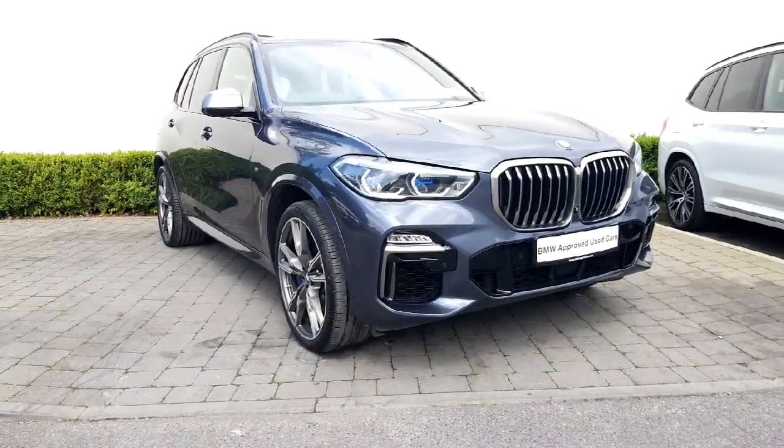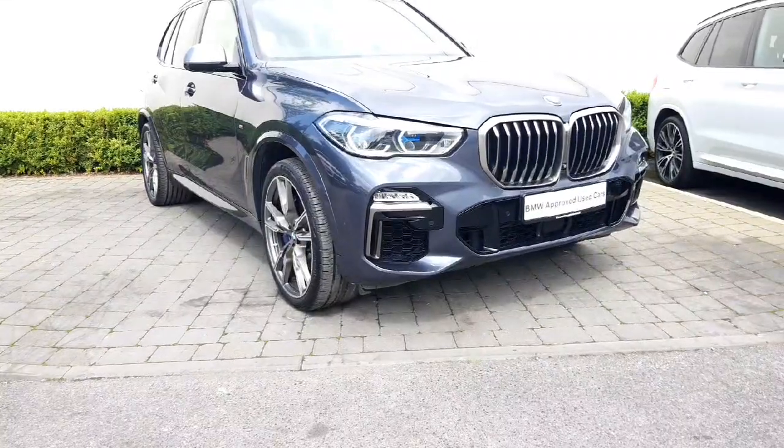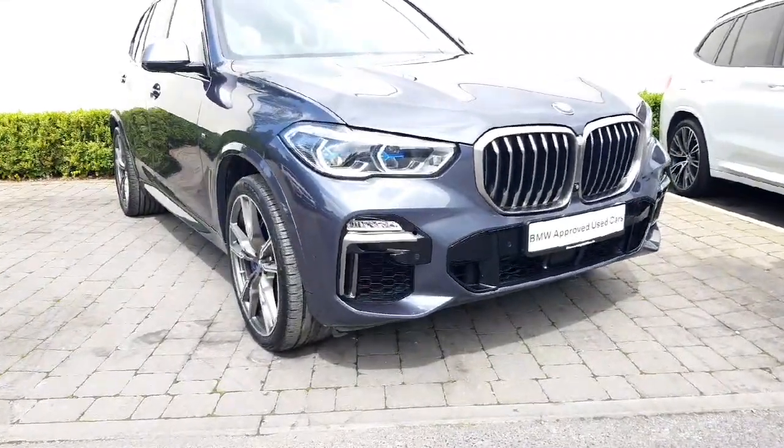Hi there, it's Bobby here from Colvin Quinn BMW in Naclone. Today I'll just be showing you around this 2019 X5 M50d, finished in Arctic Gray as you can see.